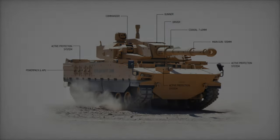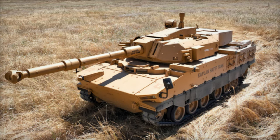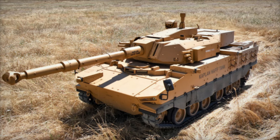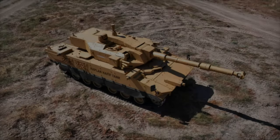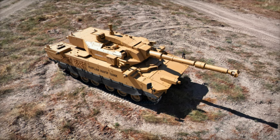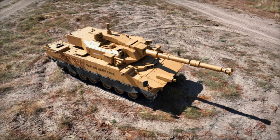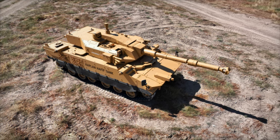As FNSS continues to expand its offerings, the Kaplan MT could see increased adoption by other armies worldwide, solidifying FNSS's position as a leading producer of next-generation armored vehicles. With its impressive combination of firepower, protection, and mobility, the Kaplan MT is poised to become a key asset in the arsenals of modern military forces.